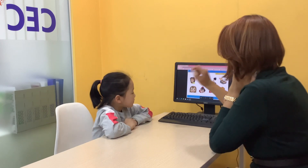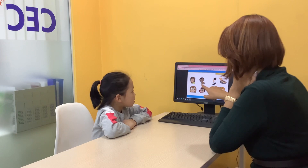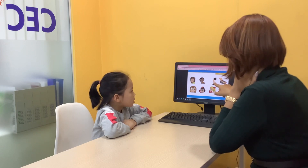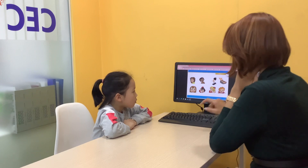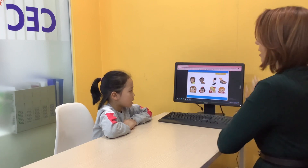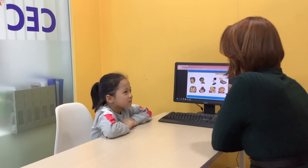Now let's see. Now time for body parts. Head. Shoulder. Knee, toe, eye, ear, mouth, nose. Nose. Can you touch your nose? Touch it. Touch your nose.